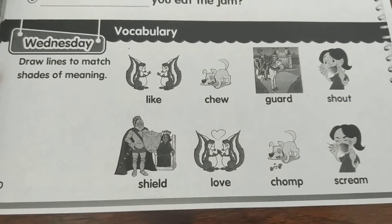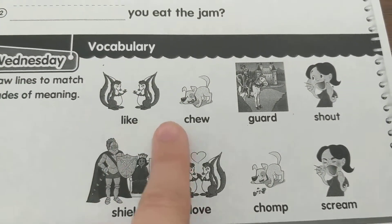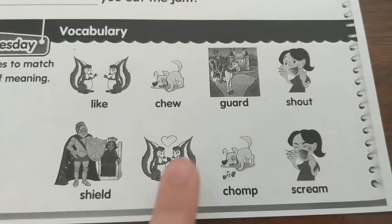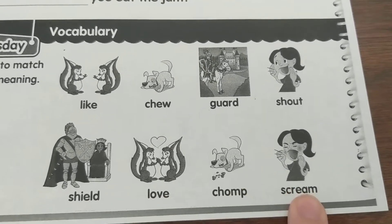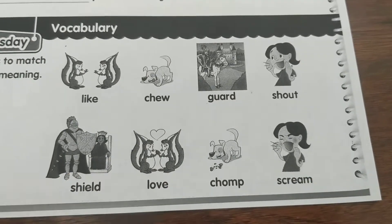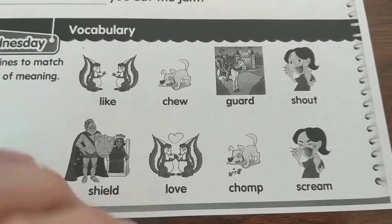The next section says draw lines to match shades of meaning. Like, chew, guard, shout — shield, love, chomp, scream. One of the words at the top matches one of the words at the bottom. They're very similar; they have almost the same meaning. I'm going to draw a line to the words that match.